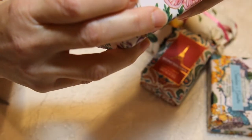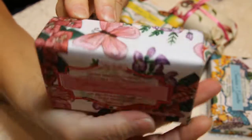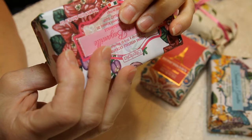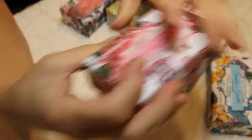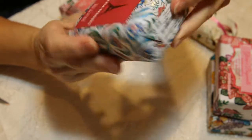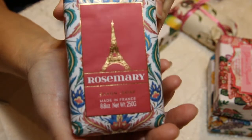This one is Wisteria and Bougainvillea with olive oil and sweet almond oil. Super pretty packaging. These were $3.99 a piece, but they're so good — they smell wonderful. They're made in Italy. This one is rosemary, and this one's made in France. This one was $4.99.